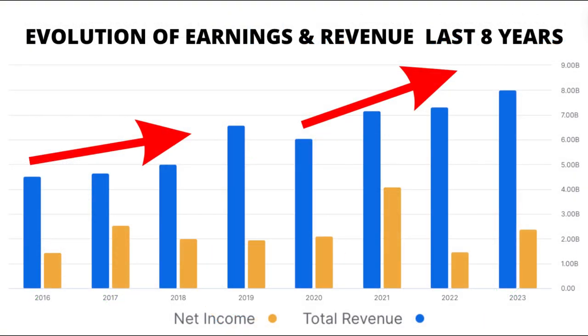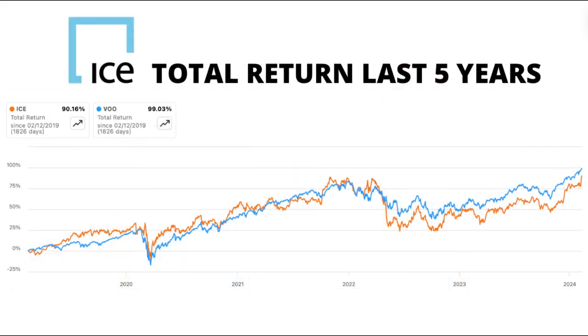Tracking back over the last eight years, ICE has showcased a rollercoaster of revenue and earnings. Despite fluctuations, the overall trend has been positive, mirroring the market's performance and obtaining a similar total return to VOO, the S&P 500 ETF. It's been quite the ride.